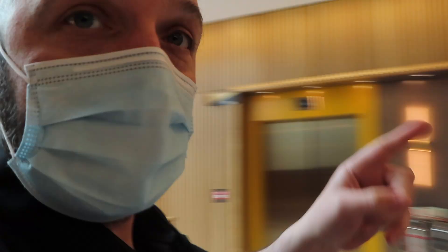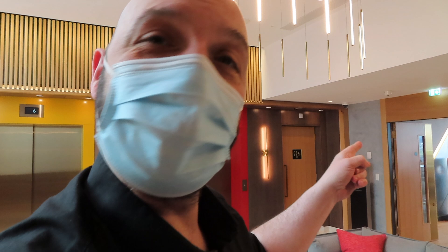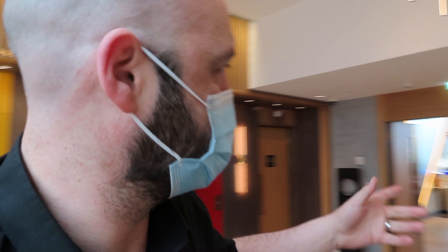Here we are inside Johnnie Walker Princess Street and this is where we're going today — the Whisky Explorers Bothy Bar. They've got two bars here, and that one there is the 1820 bar with the rooftop terrace. But this one here, the Bothy Bar, is the one we're really excited to have a look at. I'm also joined by one of the senior experience ambassadors here at Johnnie Walker Princess Street.